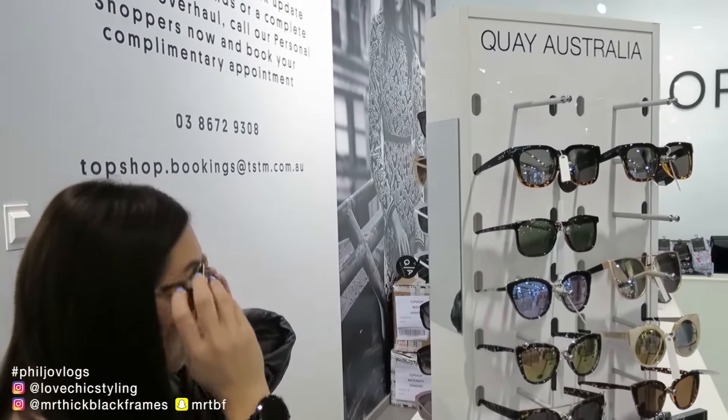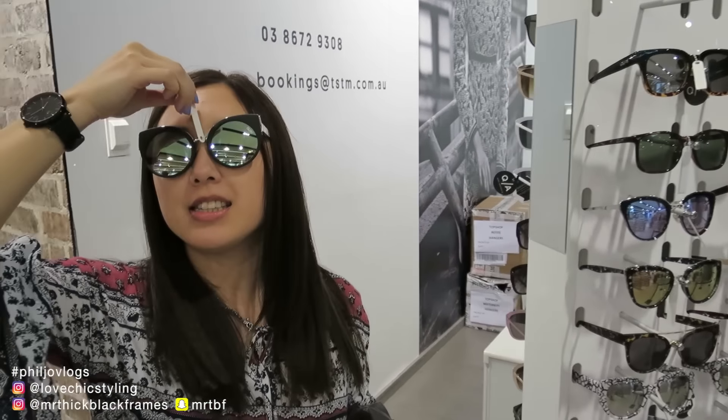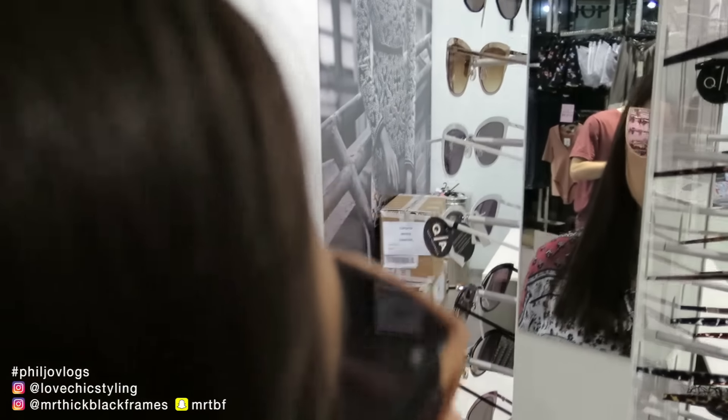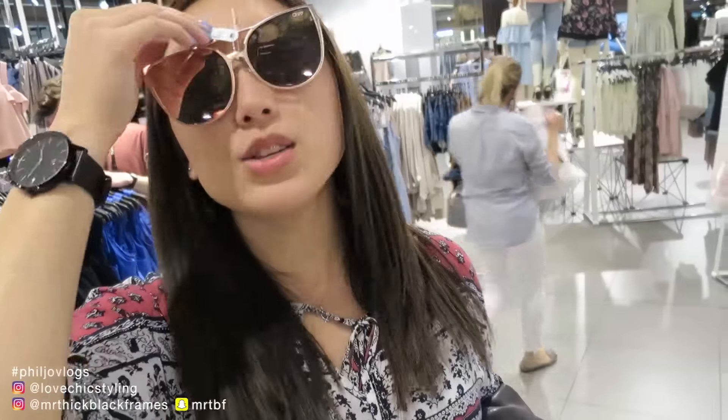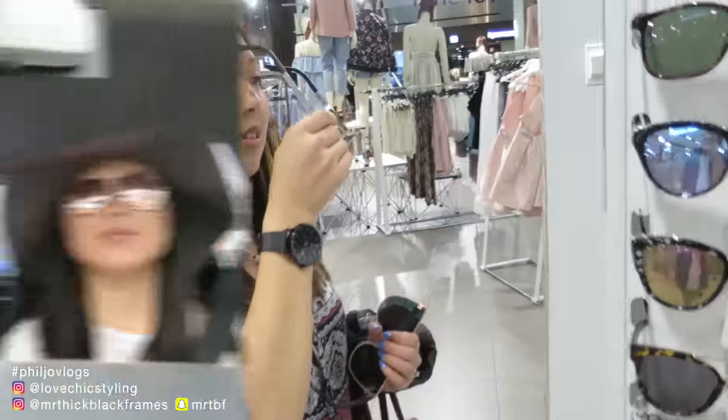She's already got plenty of sunnies, but never enough, right? Never enough. I like the super reflective ones. These ones are like summer, very summery. Let's compare - full of summer right now.